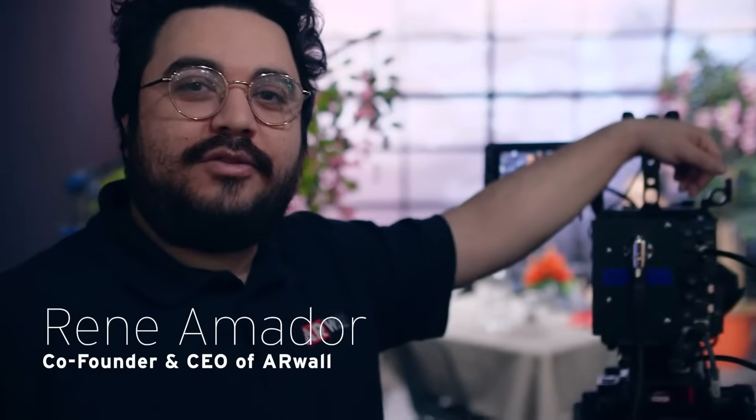Here we are at the Canon booth at NAB Show 2023. I'm Rene Amador, the co-founder and CEO of ARWall. We're showing off a virtual production solution for in-camera effects.